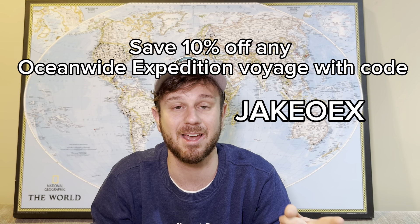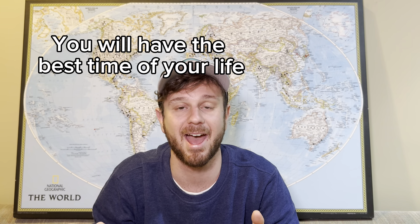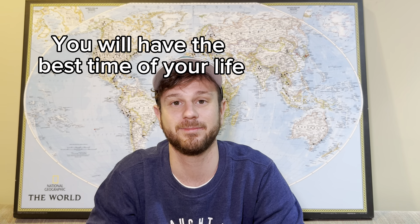So if you're a young person out there and you want to go to Antarctica, Oceanwide would be an amazing fit for you. And don't forget, I also have a promo — the promo code is JakeOEX and you can save 10% off your Oceanwide Expeditions voyage. You will literally have the best time of your life.